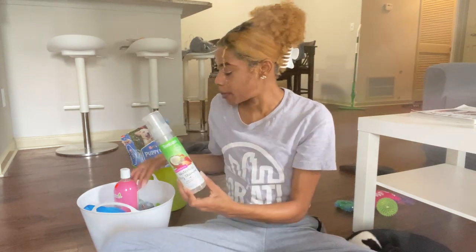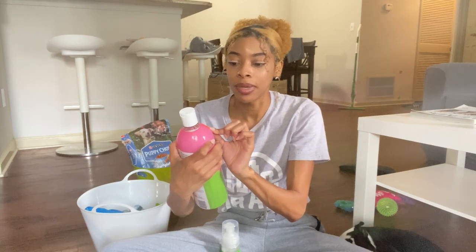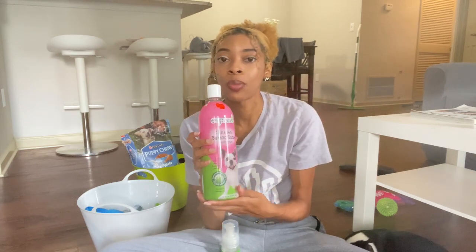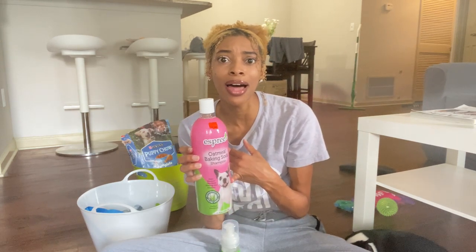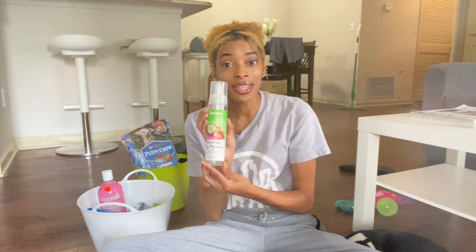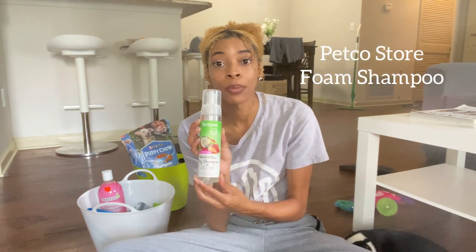The next thing I got him is shampoo from Petco. They had a 50% off sale so this ended up being $11.25 — it's an oatmeal baking soda shampoo and it smells so good. The first day he came home I tried to give him a bath with it, but he was very scared in the new environment and didn't like it at all.